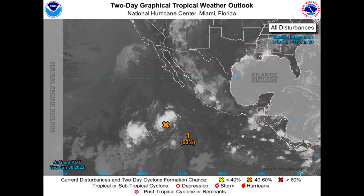Meanwhile, in the eastern Pacific, we have a disturbance out here, 94E, well to the south and west of Mexico, that will probably continue to develop some as it moves farther out into the open Pacific.